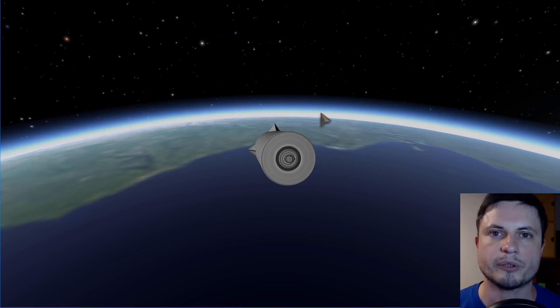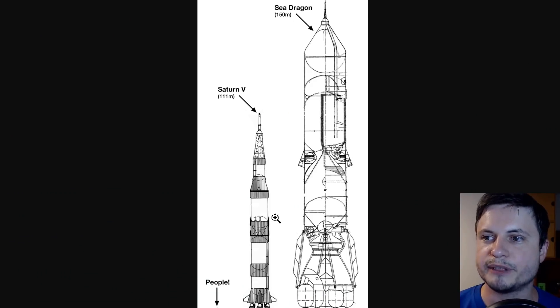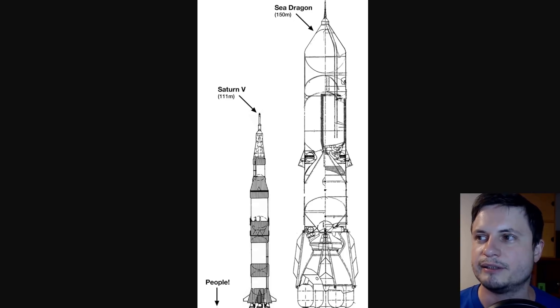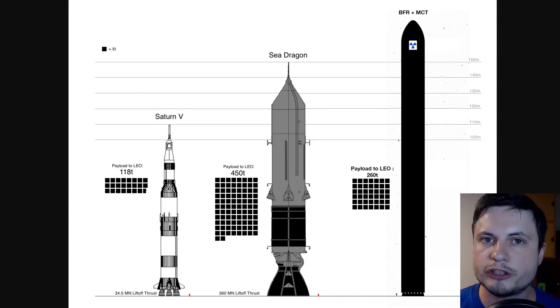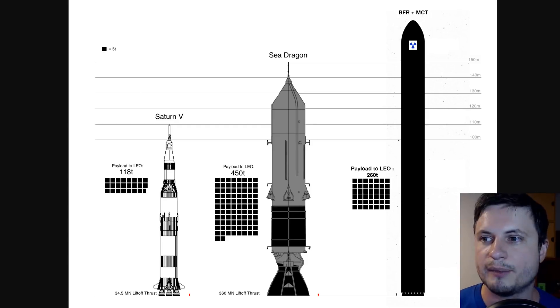The biggest rocket after this was, of course, Saturn V. But interestingly, when you compare the two, you realize you could totally place the entire second stage of Saturn V right into the upper stage of Sea Dragon, and it would actually be able to carry it. Elon Musk's BFR with its secondary stage is technically larger, but since it's not developed yet and we don't know the exact specifications, it's still speculation. As of now, Sea Dragon still stands as the largest rocket ever designed that was almost ready for production.